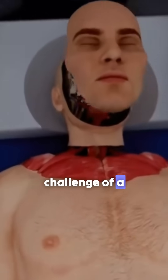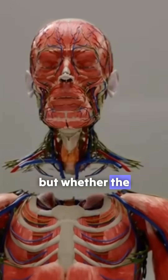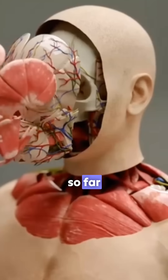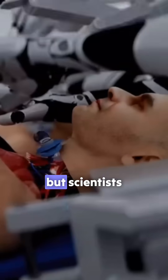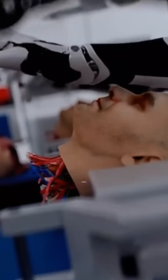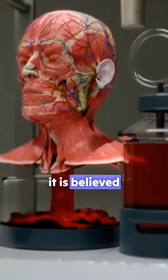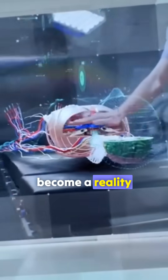However, the greatest challenge of a head transplant is not the surgical procedure itself, but whether the head will experience rejection from the new body afterward. So far, no successful human head transplant has been performed. But scientists have conducted countless experiments on mice and achieved significant progress. It is believed that in the near future, human head transplants will become a reality.